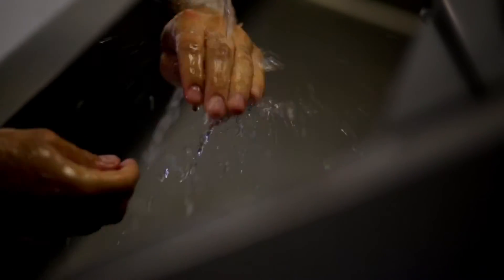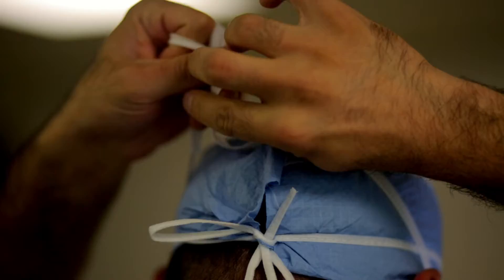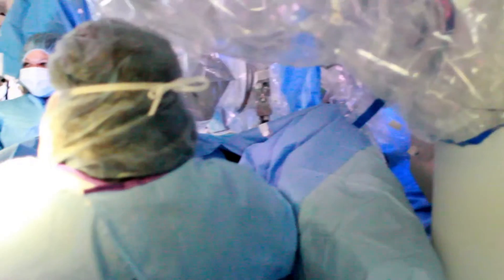We are able to perform minimally invasive surgery using the robot, and the robot gives better visualization and dexterity for the surgeon, which theoretically minimizes complication rates.